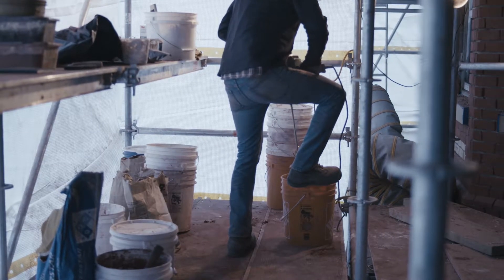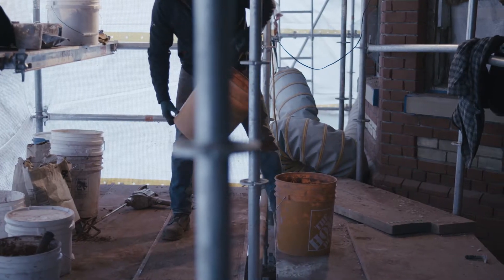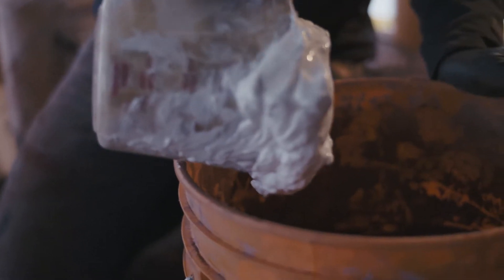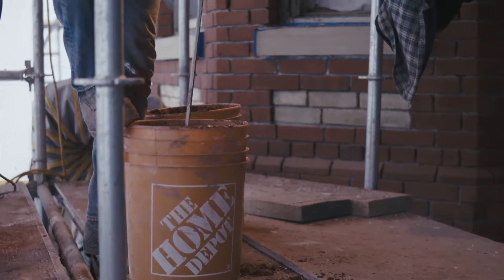I've worked on a number of other projects where there was a lot of remaining original tuck pointing. But 6264 is the first opportunity where I've worked on a project where we've actually recreated the process and applied it over a large surface area of the building.